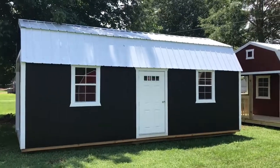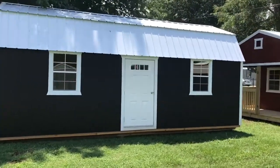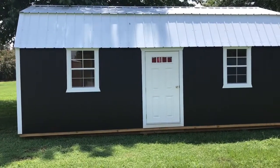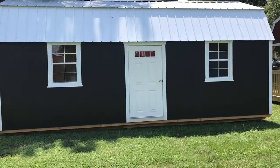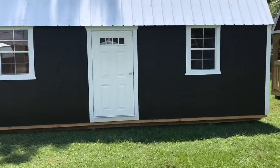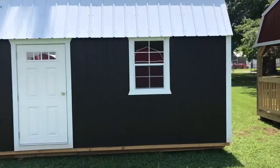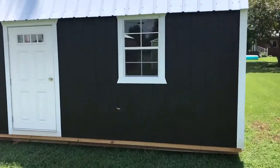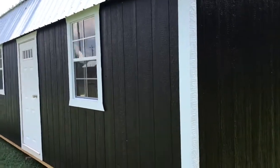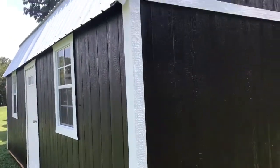This is Joe with Suddenly Structures, here on our lot in Calera. Doing a little video on our 12x24 lofted garage. It's got a 36-inch door with two windows. This is the black with the white roof and white trim. It's got the LP Smart Siding on it. Beautiful building.